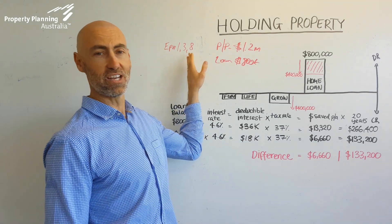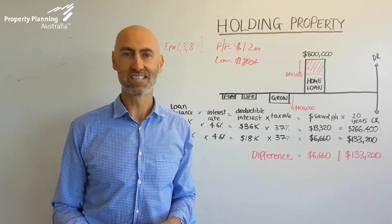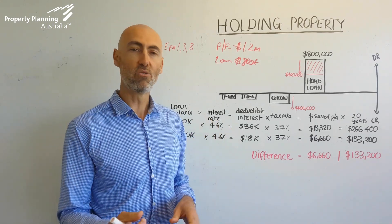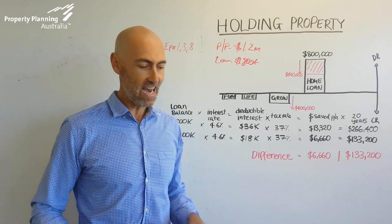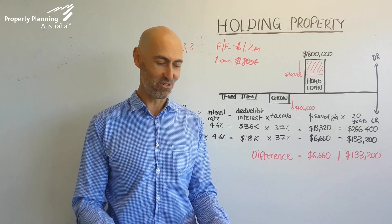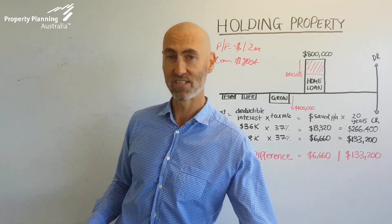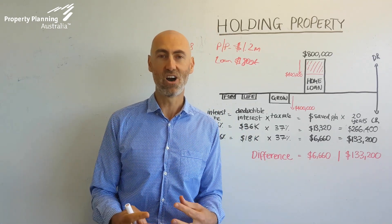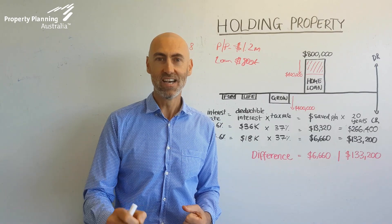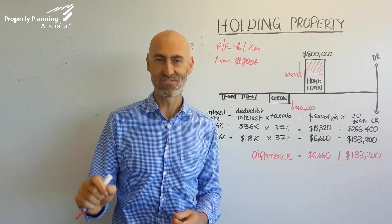Have a look at episodes 8, 3, and 1 where we also cover some other aspects of how to hold property within your mortgage strategy. I've also written an article for Domain called 'How to turn your first home into an investment property when upgrading' — you can find a link in the description below. Until next time, have a wonderful day and please make the most of your opportunity to set up your mortgage strategy to create wealth for your future. Thanks very much.